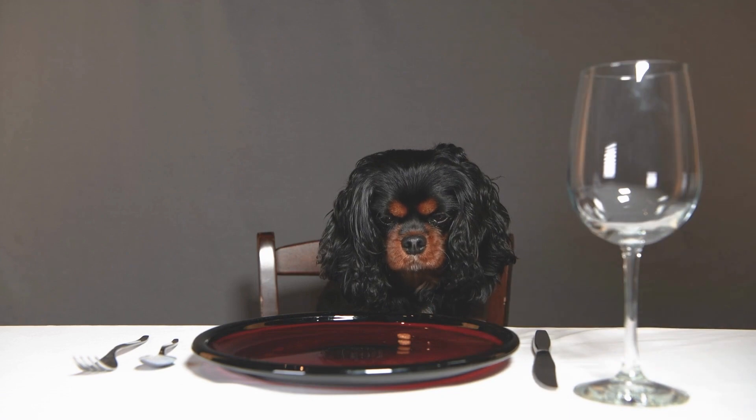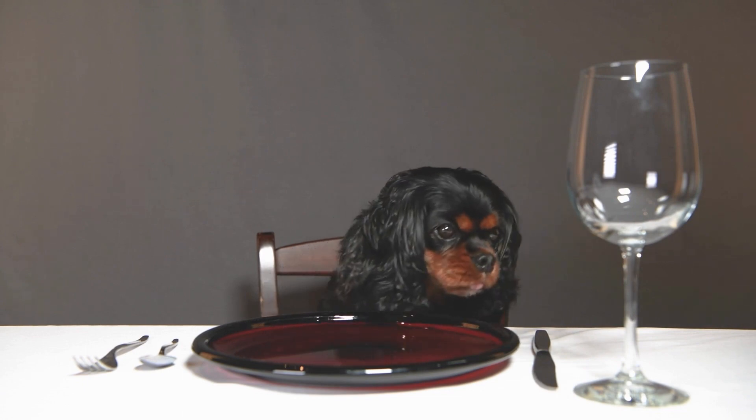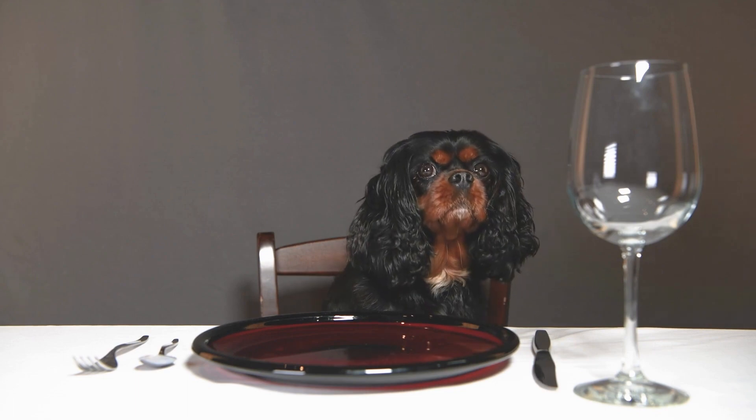These dogs were often kept by aristocrats and were used as lap dogs and as companions. In the early 18th century, these toy spaniels were crossed with pugs, which resulted in a shorter muzzle and a flatter face. This breed was known as the English Toy Spaniel or the King Charles Spaniel.